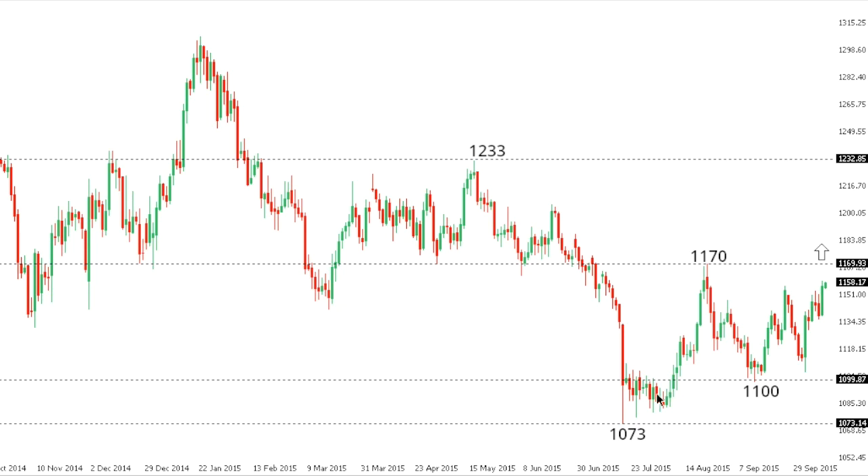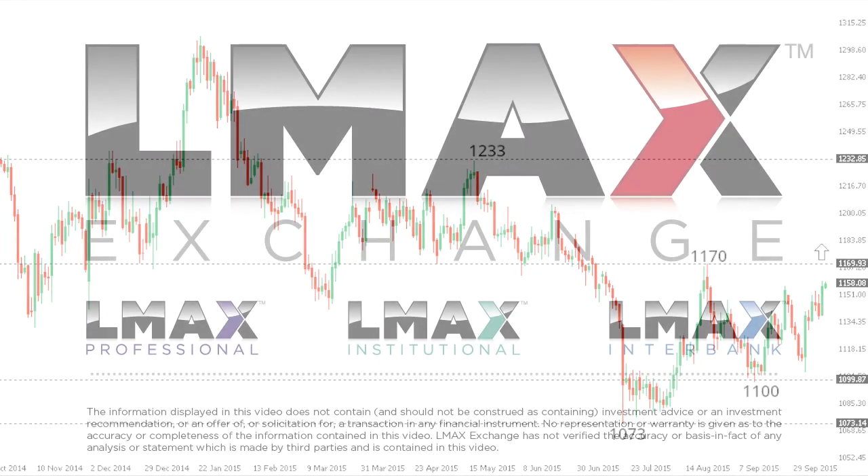Gold: Gold is looking increasingly constructive with the market rallying over the past several sessions. A higher low now looks to be in place at 1100, above that multi-year low that we saw several days back at 1073. This will be confirmed on a break above some key resistance at 1170, which will open the door for a move back towards 1233 further up. At this point, only back below 1100 would compromise this newly adopted bullish outlook for the gold market.